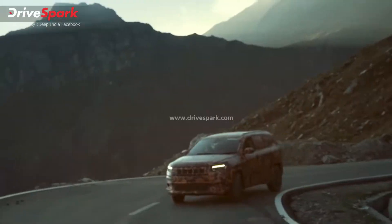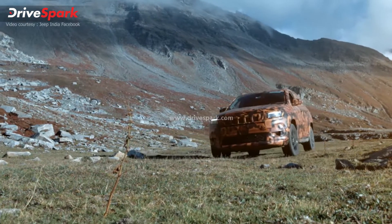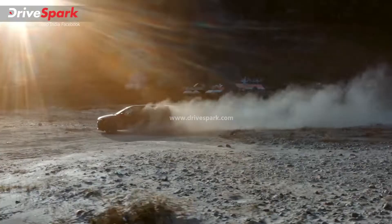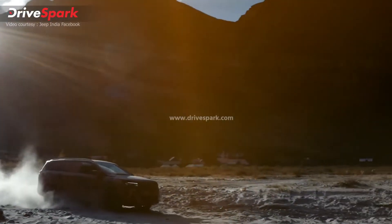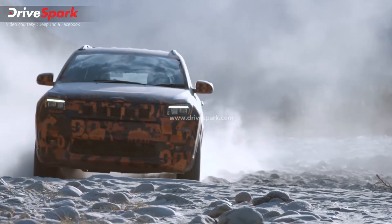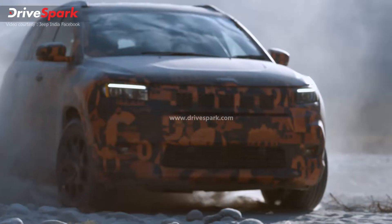While the teaser shows the Jeep Meridian 7-seater SUV, most of the exterior details of the SUV are under heavy camouflage. The SUV is a 7-seater version of Jeep's most popular 5-seater compact SUV, the Jeep Compass.